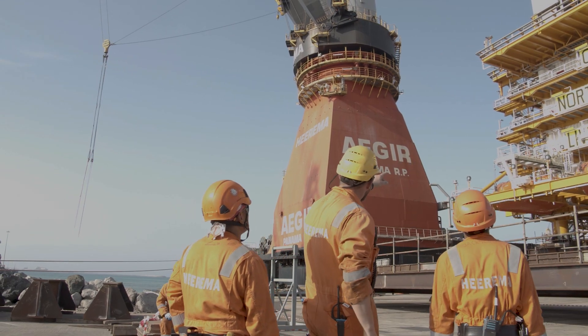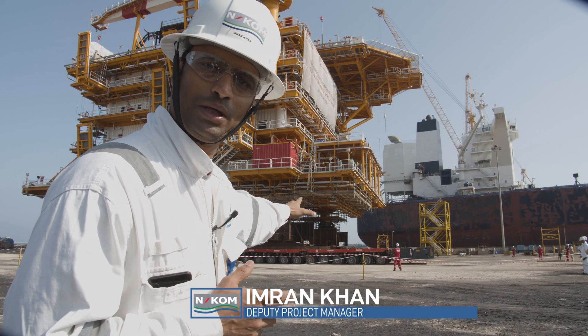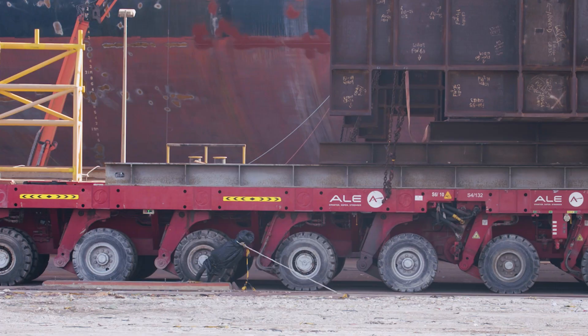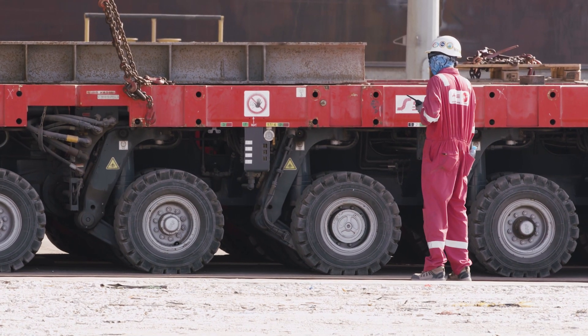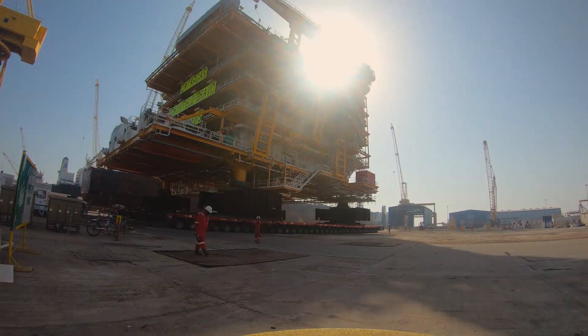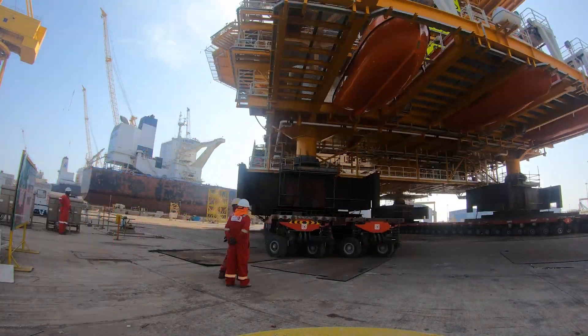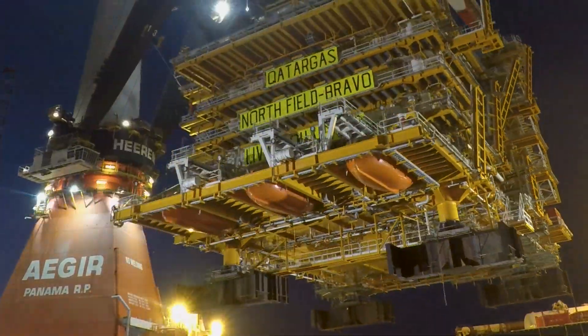To explain the load-out setup: there is a multi-wheel SPMT which is used for the land transportation of the topside. The topside is lifted to the vessel, the sea fastening activity will begin, and we will be ready to give a sail-away go-ahead to the vessel.